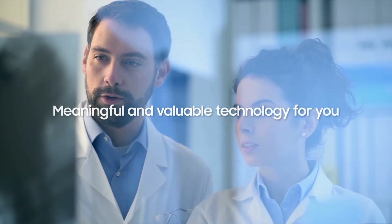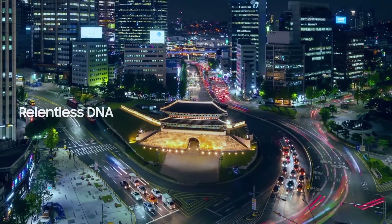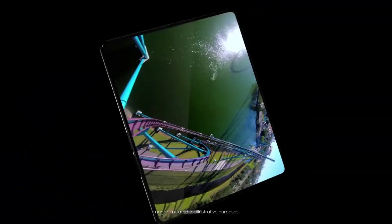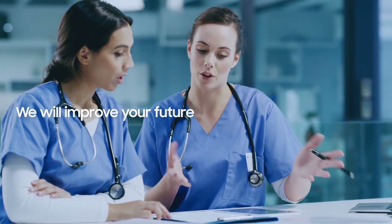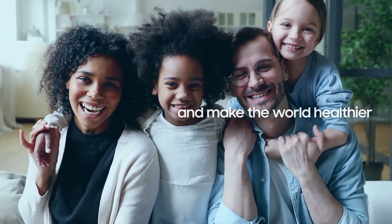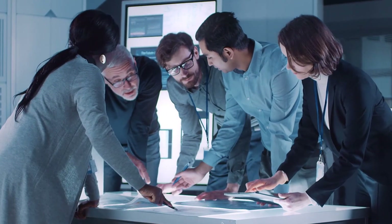Our aim is to develop meaningful and valuable technology for you. With our relentless DNA and innovative technology that will amaze the world, we strive to improve your future and make the world you live in a healthier place. This is the reason why relentless innovation must continue — this relentless innovation for life.